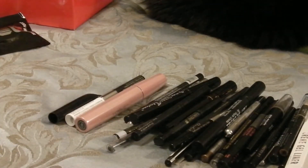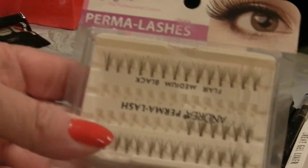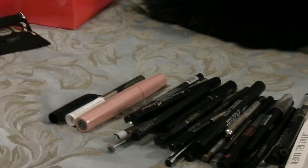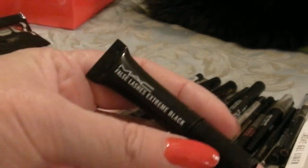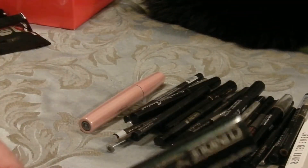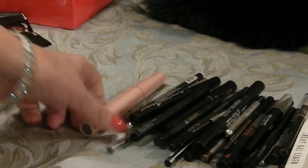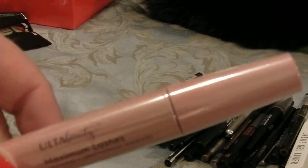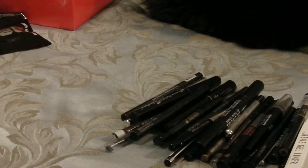Here is a Buxom mascara I haven't tried yet, so I'm going to keep that. Here are some permalashes — I used to use these all the time but I don't anymore, so I can part with those. Here is a sample of Max Box Lashes Extreme Black I haven't tried yet, so I'm keeping that. Here is a Clinique from one of my boxes — it's got primer on one end and mascara on the other, keeping that. And here is a brand new Maximum Lashes from Ulta Beauty, not even opened, but I've got several others so I'm going to give that to my mother.